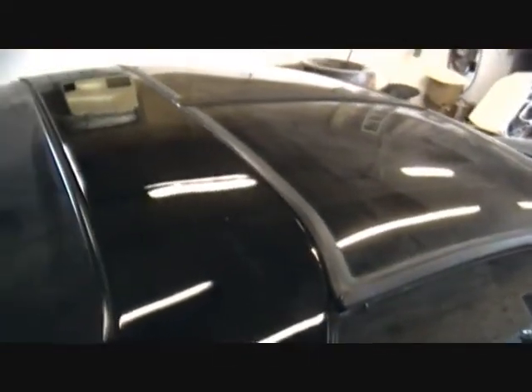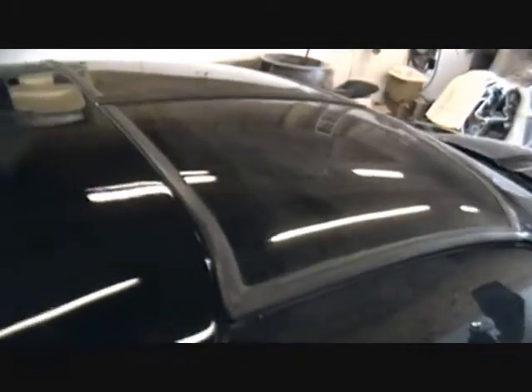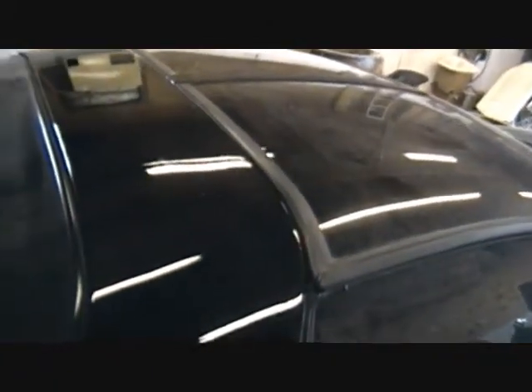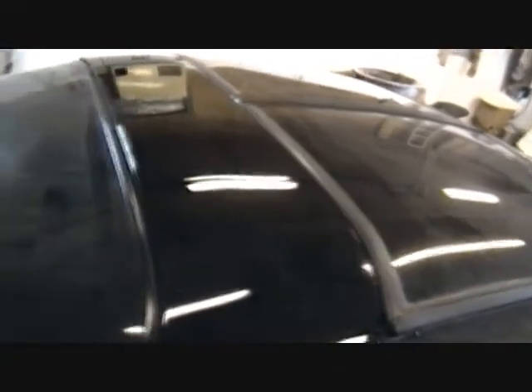I really hate messing with stuff when I don't know how much clear is on there. It doesn't look that thick to me. Could we sand it and buff it? Yes. But if there's only one coat of clear on there, you're gonna sand a lot of that off trying to get rid of that stuff. I got this side done up to the fender, so the door is done. I'm gonna grab a flashlight to show the difference.